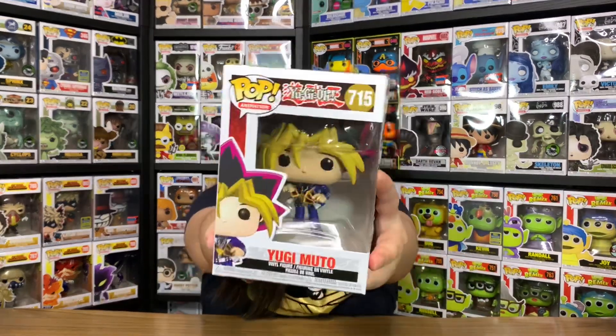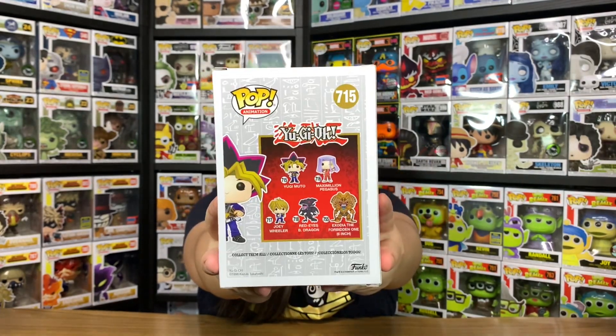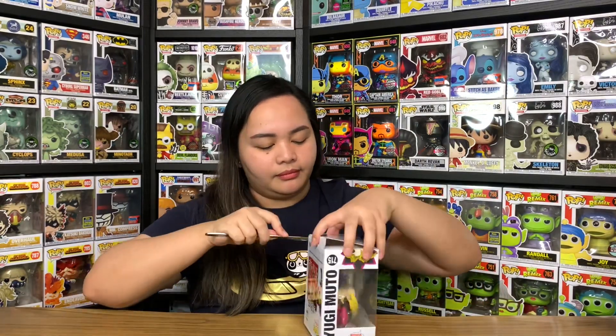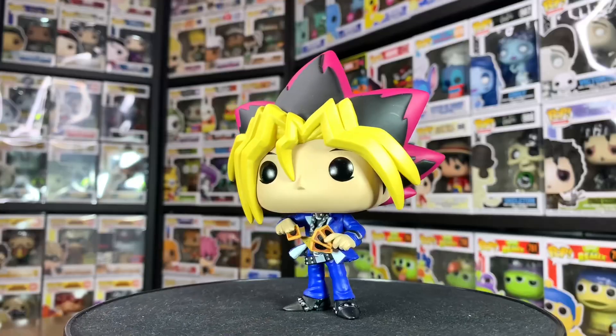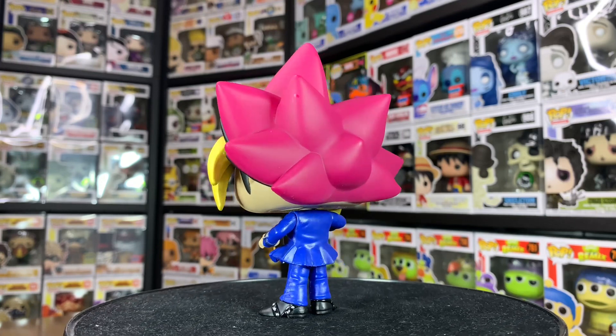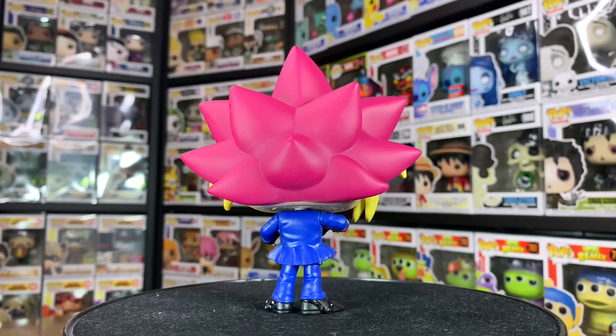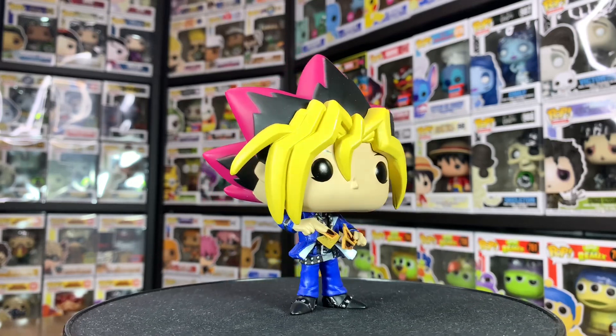Let's start with the first one — it's Yugi Muto, number 715. So there's a closer look at the box, at the back and on the other side. So just a short background: Yugi is the main protagonist of the Yu-Gi-Oh series and holds the title King of Games. He was also the one who solved the ancient puzzle known as the Millennium Puzzle. Let's go through all of the details on this Funko Pop version of him.